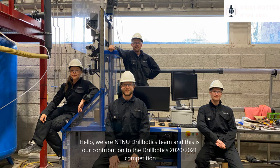Hello, we are the NTNU Drillbotics team, and this is our contribution to the 2020-2021 Drillbotics competition.